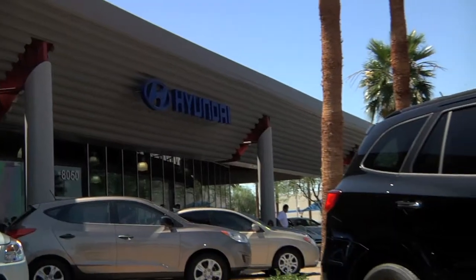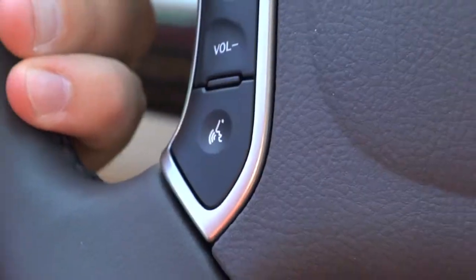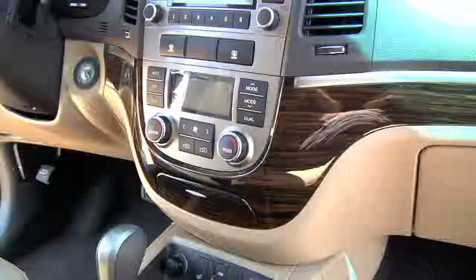Also new for the 2010 Hyundai Santa Fe, we have standard Bluetooth technology on all trim levels, elegant wood grain interior new for 2010, and a standard...